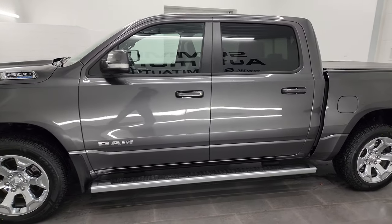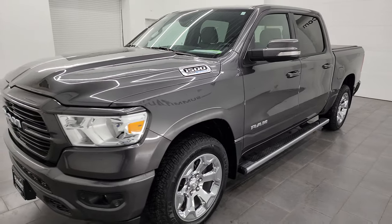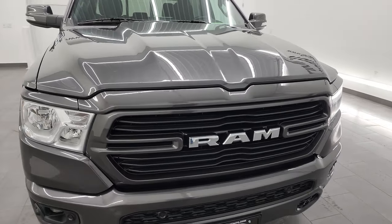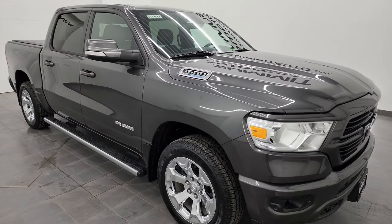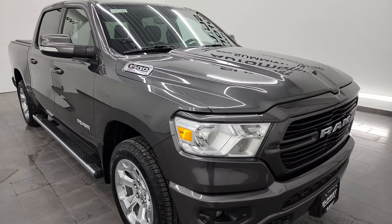This 2021 Ram 1500 has the 5.7 liter V8 Hemi engine paired up with the e-torque assist, also paired up with the 8-speed automatic transmission. This truck has been fully safety inspected by our service shop, has a fresh oil and filter change, all the fluids have been checked and topped off. It has four brand new tires and this truck is 100% ready to go.